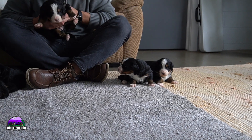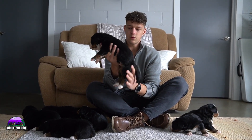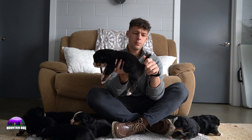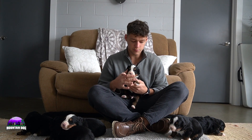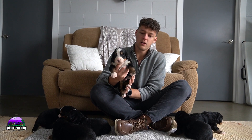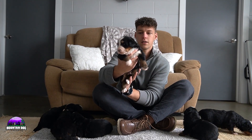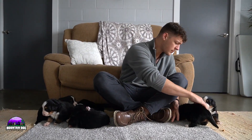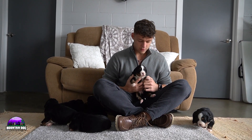Last but not least of the boys — boy number five. A really nice look with a little bit of a white tip tail that he might grow out of. White socks in the back, tippy toes covered on the left paw, and a nice white sock on the right-hand side. A nice white blaze and some nice tan points on the side and the eyebrows. Just a really nice overall look for boy number five.